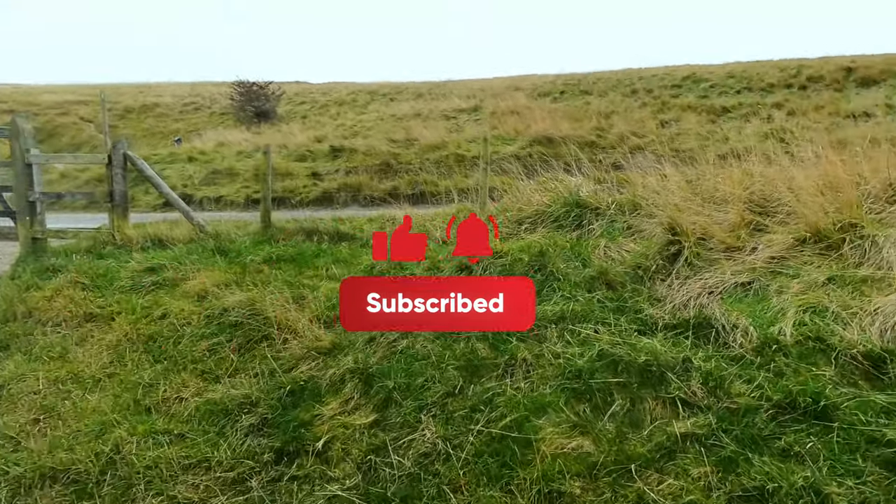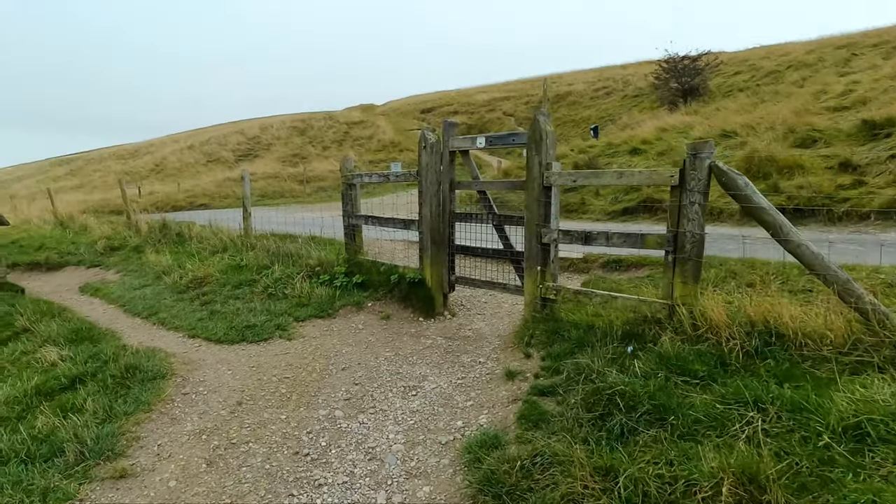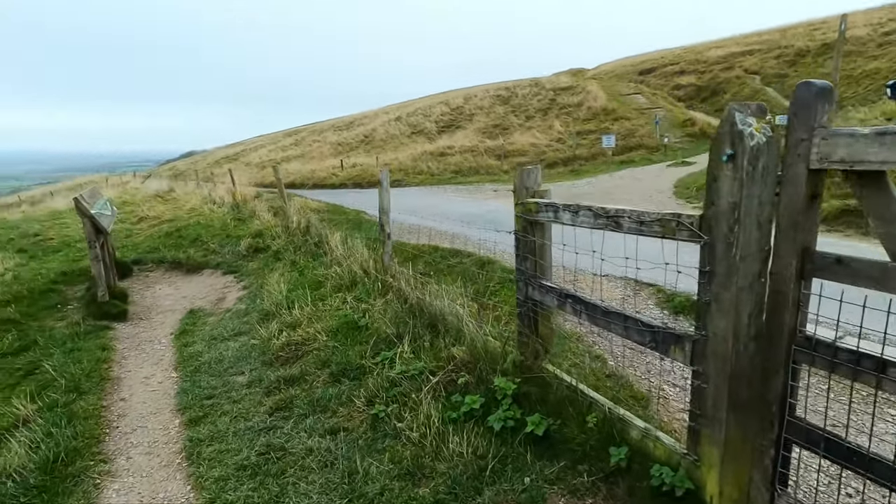Just coming up to a road which leads to a little parking area over there. I wish I'd known — I'd have driven up there.